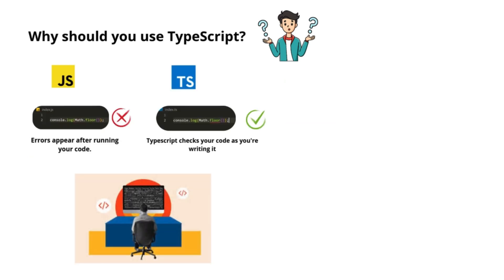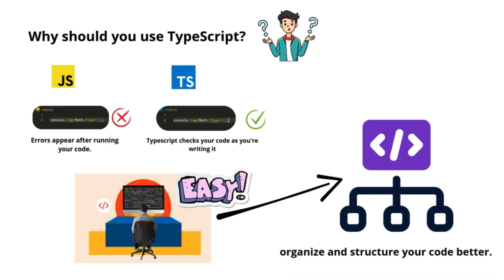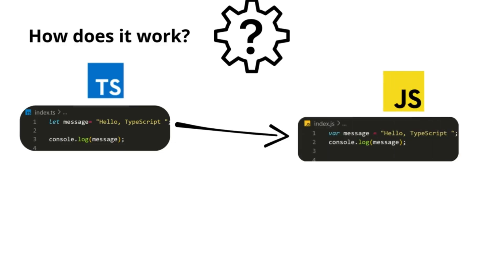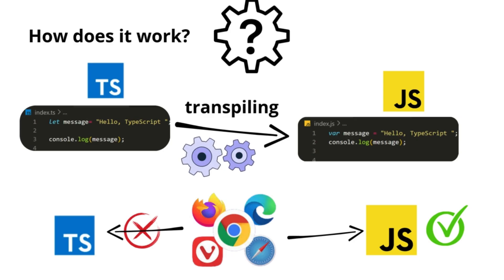It also makes working on big projects simpler because it helps organize and structure your code better. TypeScript takes your code and turns it into JavaScript through a process called transpiling. This is important because browsers can only understand JavaScript, so TypeScript helps you write better code, but still lets you run it anywhere that JavaScript runs.